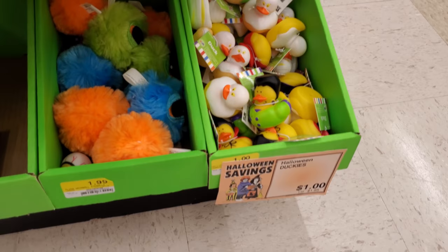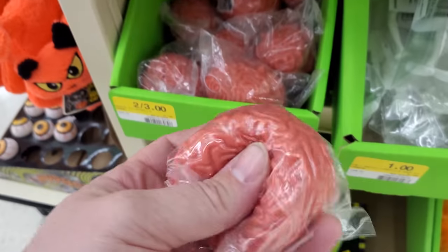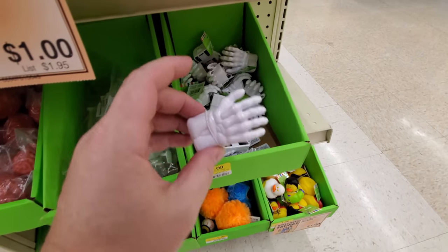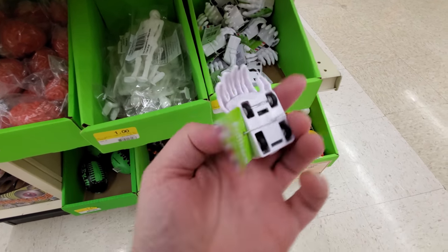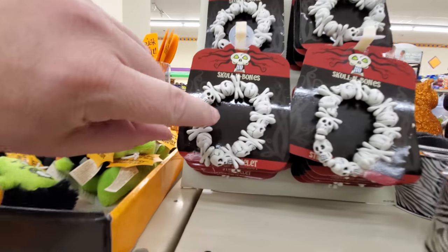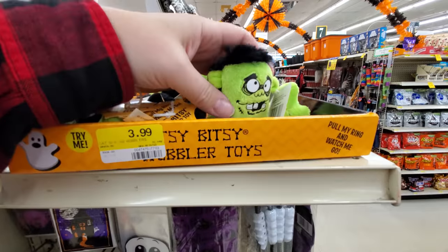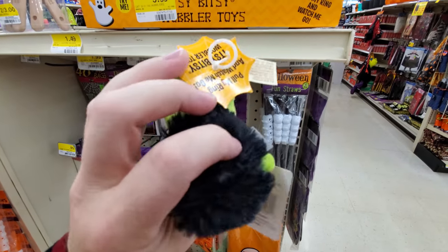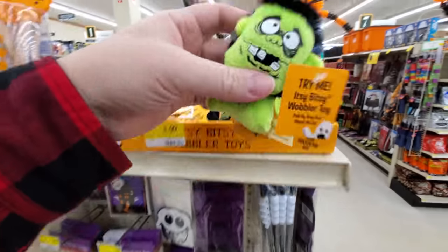We got Halloween duck friends, squishy brains — what the heck? Some kind of a motorized hand. I bet you pull it back and then it creeps along the floor. Skull and bones bracelet, that's actually kind of cool. Itsy bitsy wobbler toy — try me. It just buzzes.